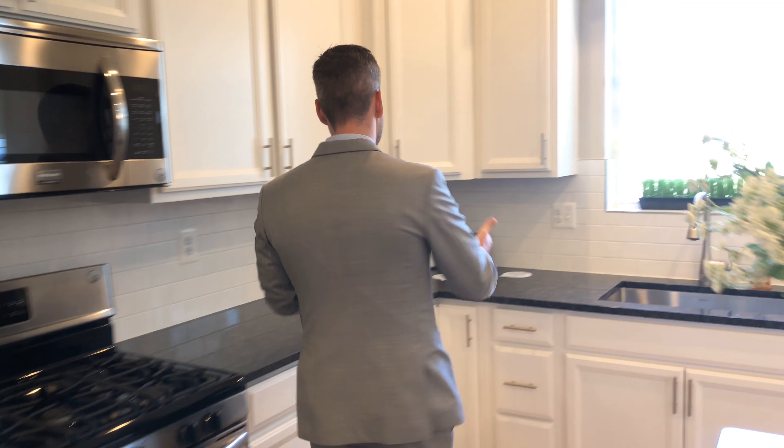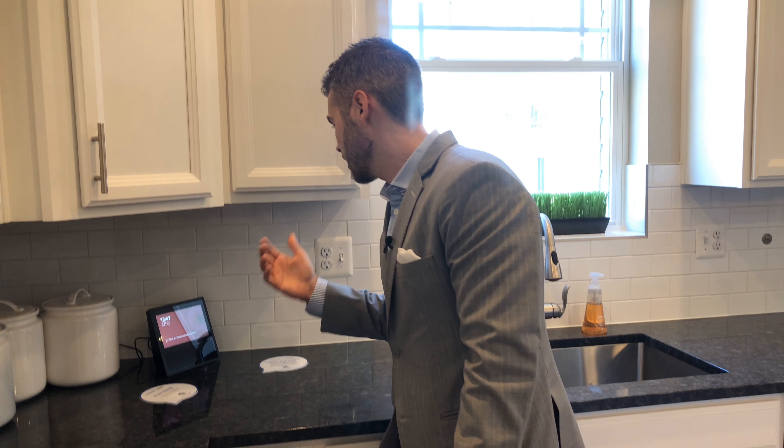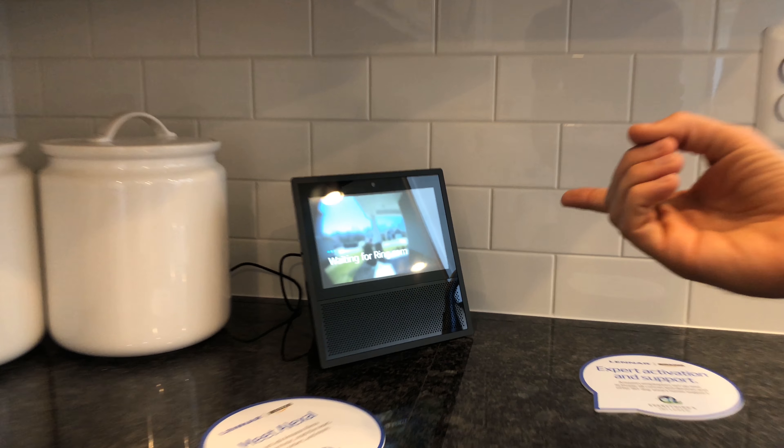Another great feature in this kitchen is a huge walk-in pantry. Here is an Amazon Show where you can control almost your whole home. Alexa, show me the front door. Every home is included with a Ring doorbell, and everything is controlled via voice with Amazon Alexa.